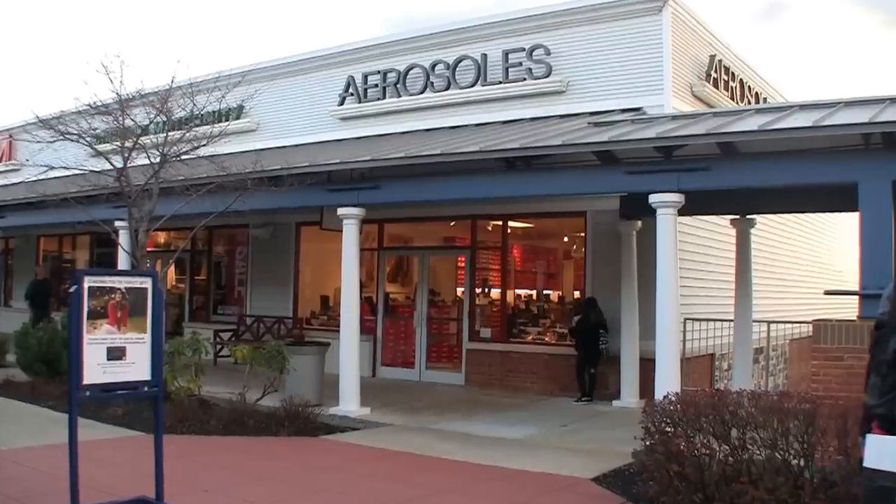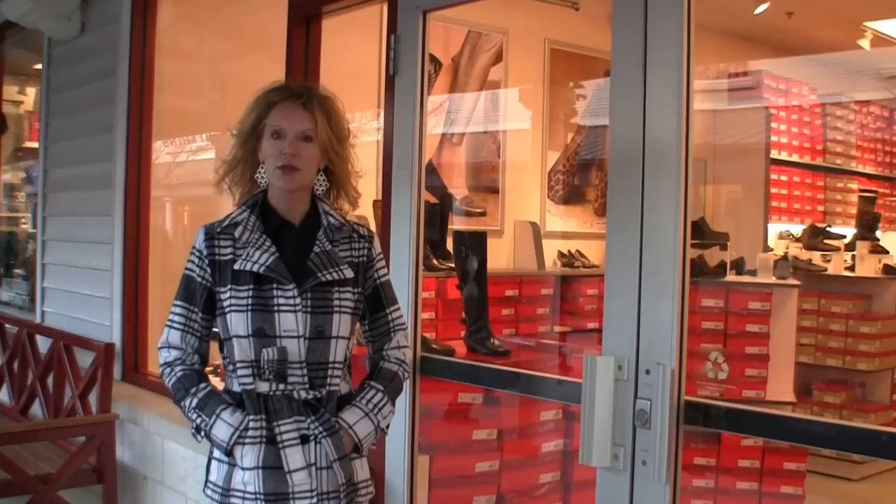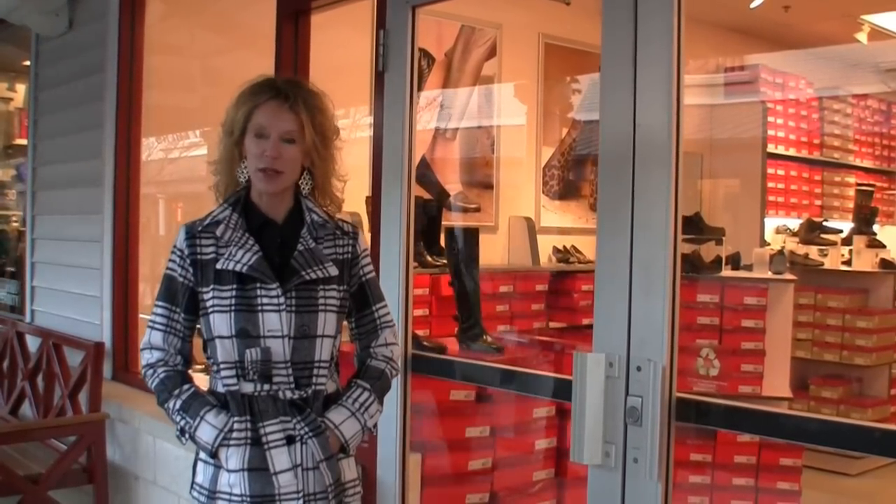Hi, I'm Lisa Hall and I'm here at Aerosols today to pick out shoes for my shoe party that I will be having at my spa in Lodge. I want you to come inside with me and see what the process will be. Come on, let's go.